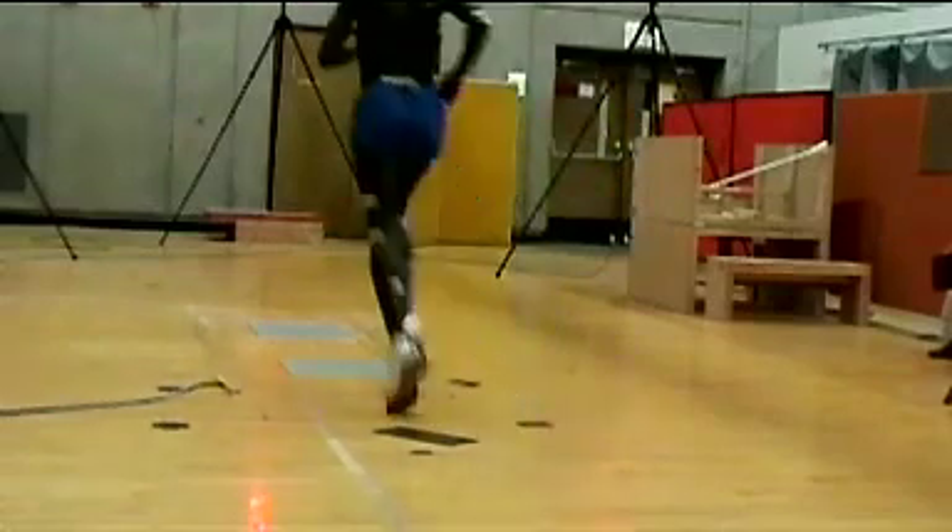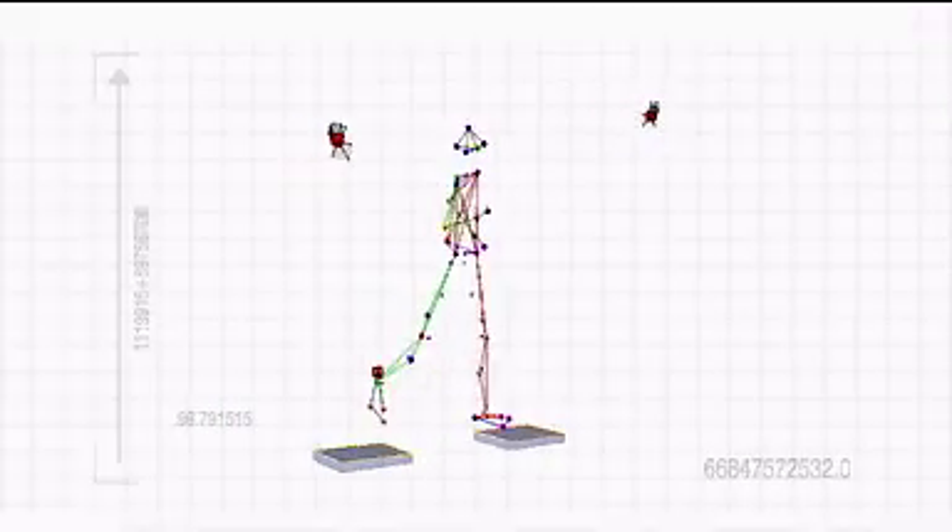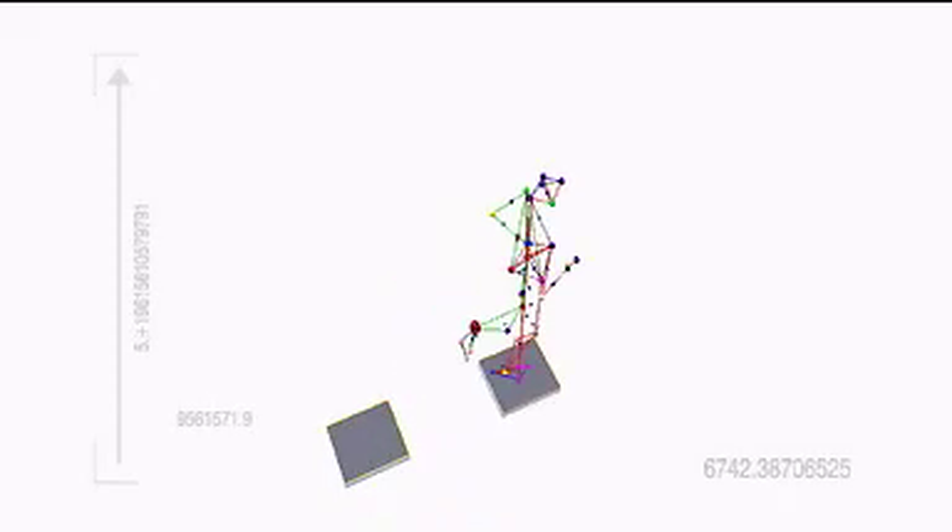We recently performed a motion analysis on a UO track athlete relating to his injuries on the left leg. During his visit here, we were able to collect his body motion data, and we share this type of information with the athlete as well as his coach.